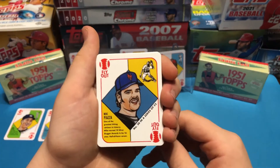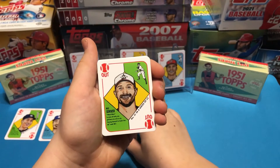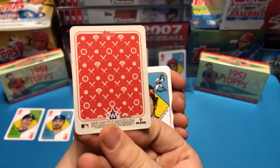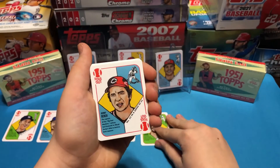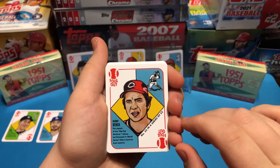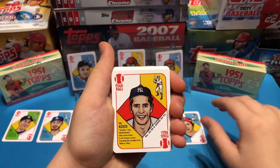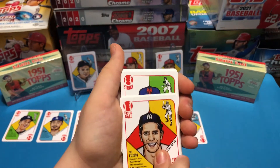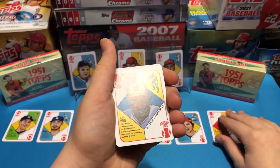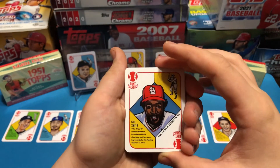Next is Mike Piazza. Then Max Scherzer — I like that logo. Johnny Bench. Phil Rizzuto. This set's nice — they use all kinds of different players: hot young stars, rookies like Luis Roberts, all the way back to older players like Phil Rizzuto.